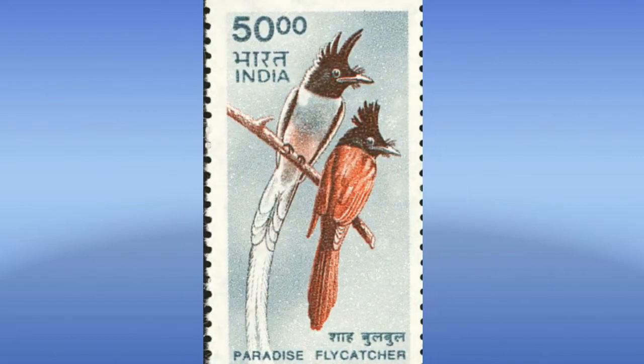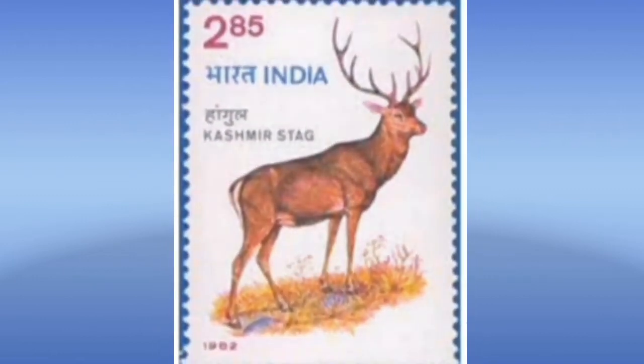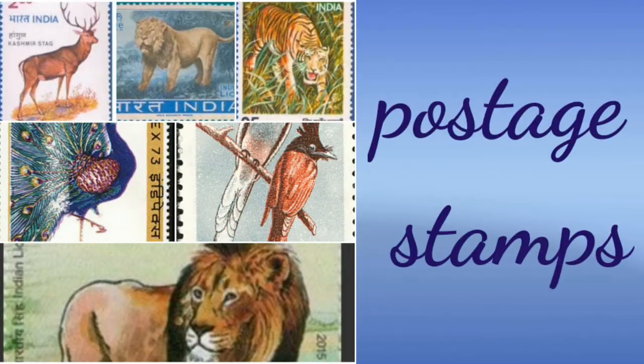On this postal stamp, we can see a bull. And this one has a picture of a stag. So kids, all these were postal stamps having pictures of various animals and birds.